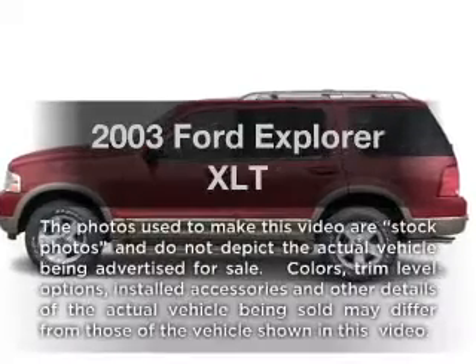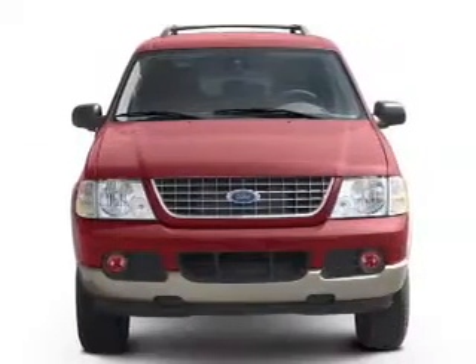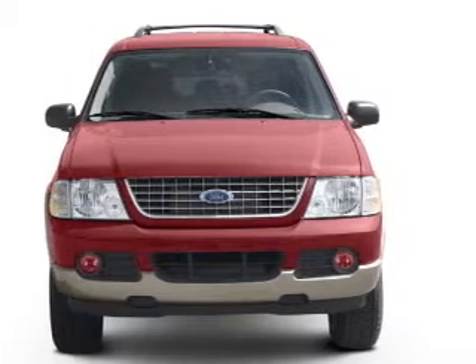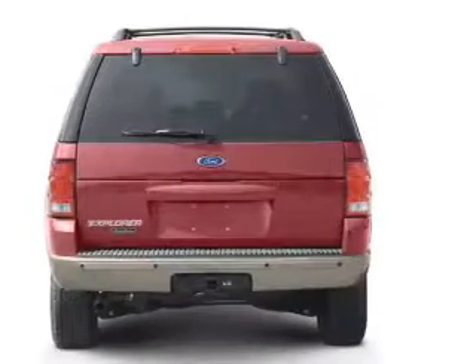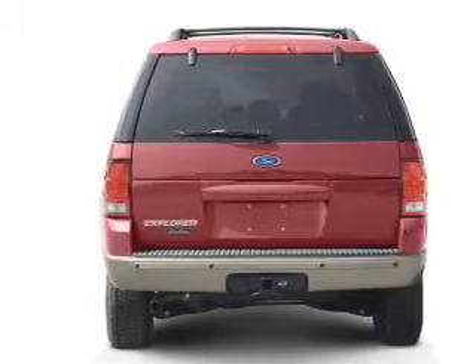Introducing the 2003 Ford Explorer. If you're looking for a first-rate auto, this one could be yours today. With a powerful eight-cylinder engine, the powertrain includes four-wheel drive that responds smoothly to its five-speed automatic transmission.